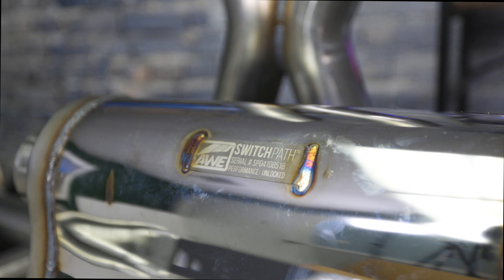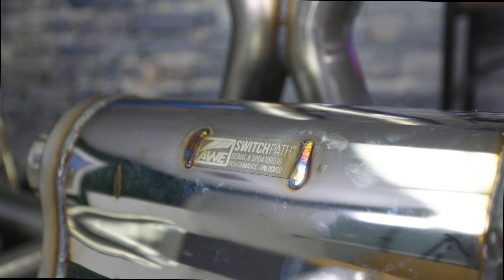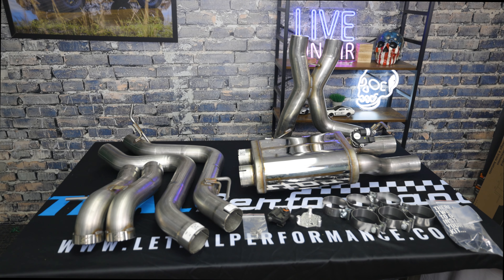This is AWE's all-new Switch Path cat-back exhaust for the 2022 and up Ford Bronco Raptor, to hopefully help wake this thing up just a little bit more than it already is from the factory.